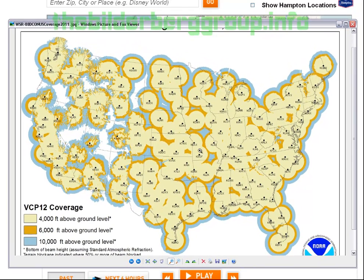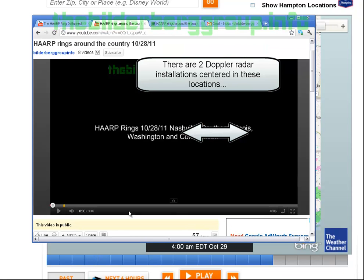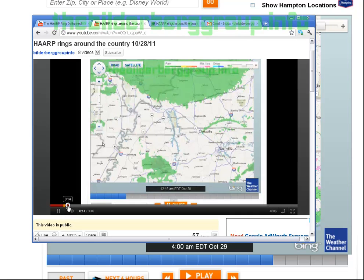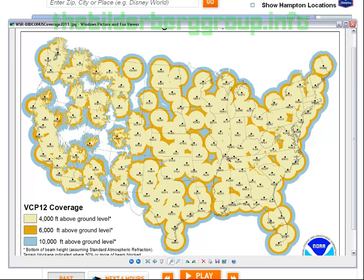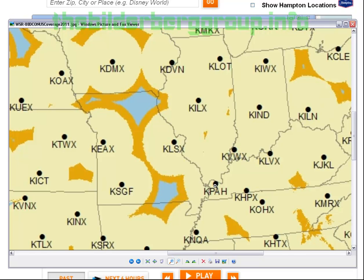To further verify this, let's go back to one of the videos I made yesterday. Here's the Nashville ring, and here's the ring over lower Illinois. Bringing up the radar installation chart, you can see there is a radar installation there, and another radar installation there.